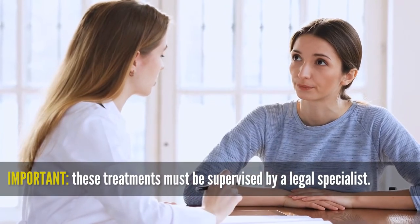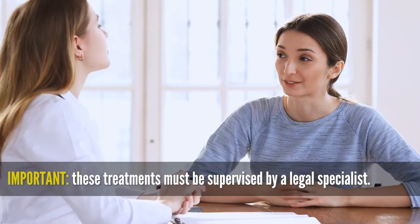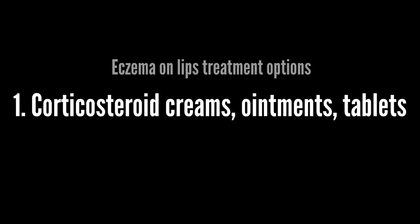Before we start, you should know these treatments must be prescribed and supervised by a licensed specialist, because some of these treatments have side effects like thinning the skin or affecting the patient's other organs' normal function. Treatment options of eczema on lips: corticosteroid creams, ointments, or tablets.